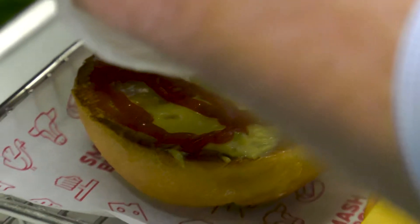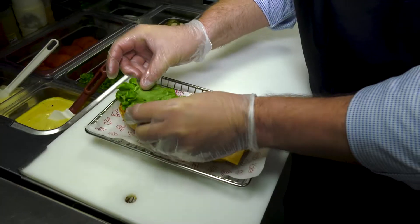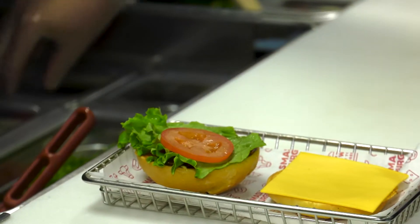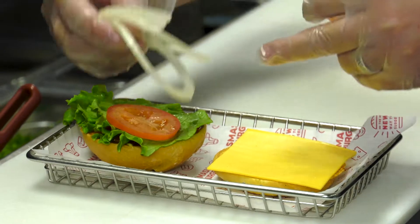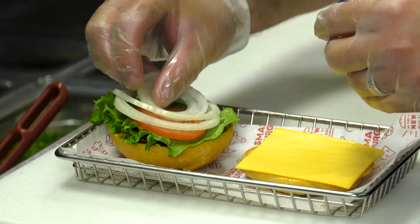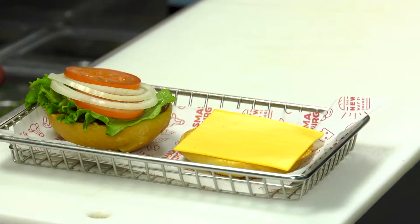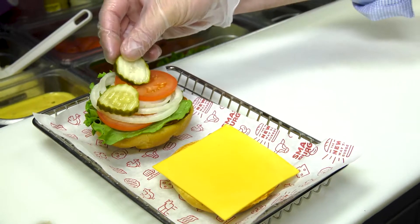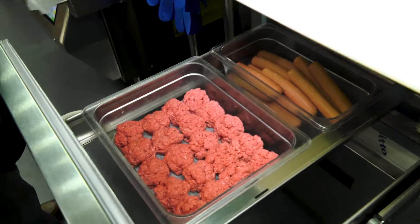Next is to put a nice full ring of ketchup, then freshly prepped green leaf lettuce, two slices of Roma tomatoes. We shingle the tomatoes along with yellow onion so that once again you get a bite of everything in every bite.